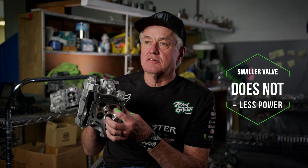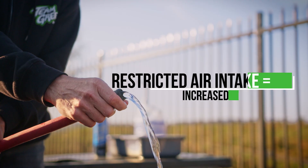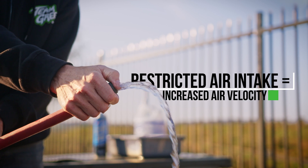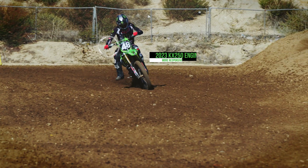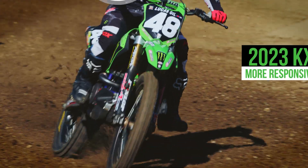We should try smaller valves and people would probably immediately say it's going to have less power. But if you imagine taking a garden hose and you turn it on wide open, it's probably going to go about two feet from the end of the hose. But if you restrict it and put your thumb over it, now it'll spray 20 feet — you're squeezing it and picking up velocity. Any bike that has more bottom power picks up easier, it feels lighter to the throttle, and it's a much better engine.